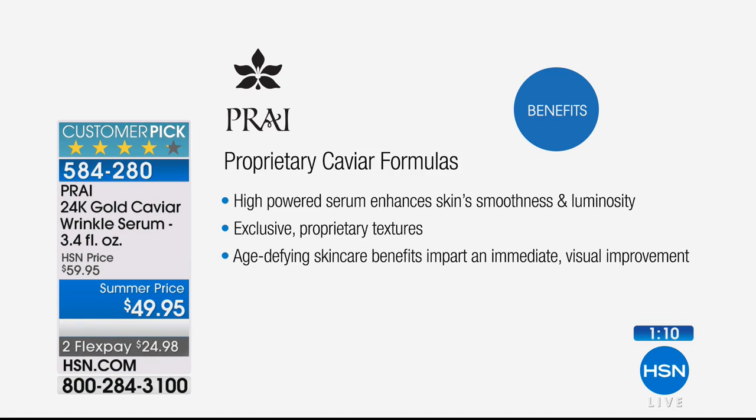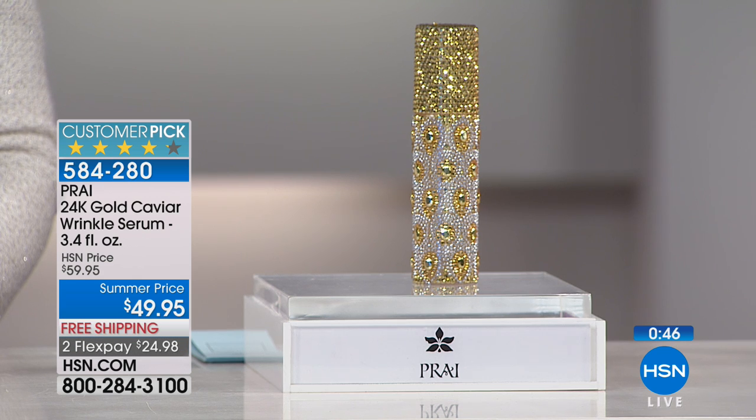Here's the proprietary caviar formulation: it's a high-powered serum that enhances the skin's smoothness and luminosity. Exclusive proprietary textures and age-defying skincare benefits impart an immediate visible improvement. This is for the caviar, and when we talk about 24-karat gold, we're talking about obviously expensive ingredients.